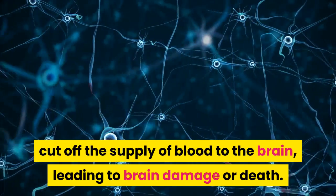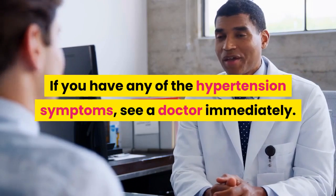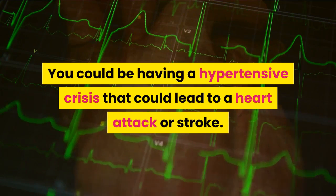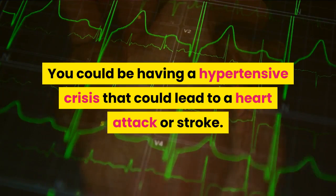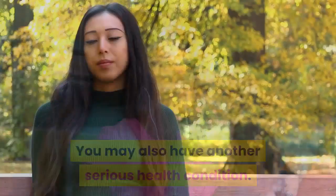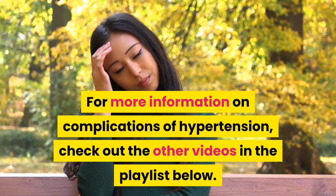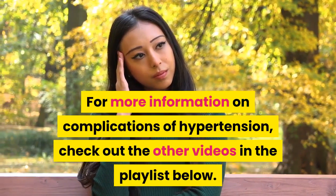If you have any of the hypertension symptoms, see a doctor immediately. You could be having a hypertensive crisis that could lead to a heart attack or stroke. You may also have another serious health condition. For more information on complications of hypertension, check out the other videos in the playlist below.